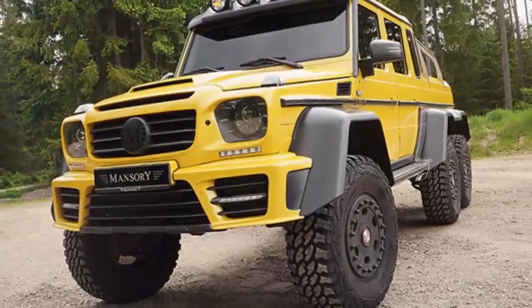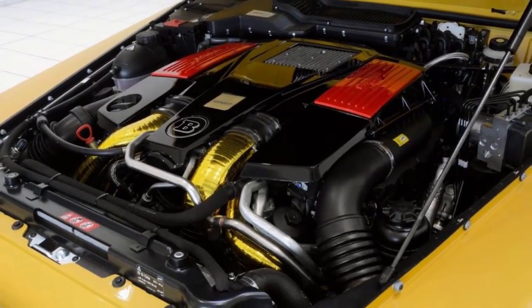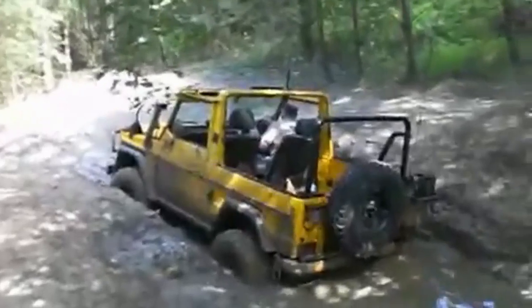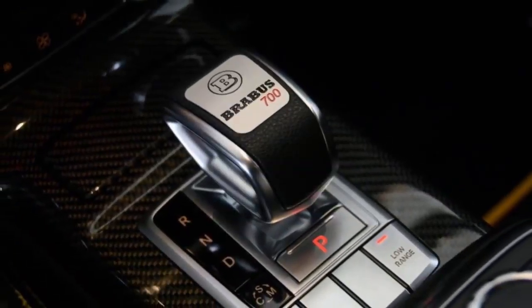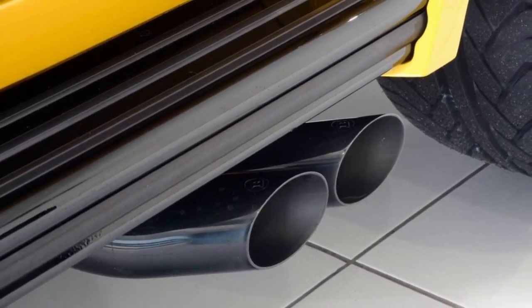Perhaps it's AMG's own fault. It produces a 5.5-liter bi-turbo V8 G63 version. Complete with raucous side exit exhausts, it actually outsells the slightly more sensible diesel version. And then every tuning outfit from here to Moscow opens the toolbox and sets about overdoing it.